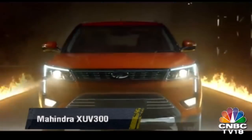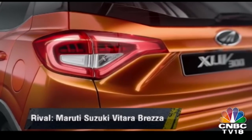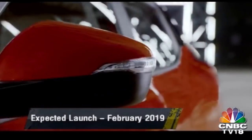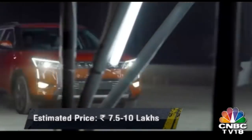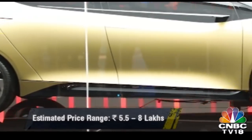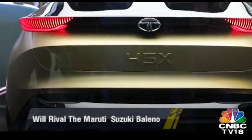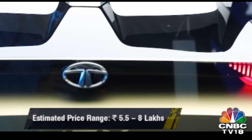Just before wrapping up 2018, M&M released the official teaser of its upcoming sub 4-metre SUV based on the Ssangyong Tivoli — the XUV300. It will be M&M's rival to the hot-selling Maruti Suzuki Vitara Brezza, likely powered by a 1.5-litre diesel engine borrowed from the Marazzo, and priced between 7.5-10 lakh rupees, with a launch expected in February. Tata Motors' focus this year seems to be on all things premium, and we expect a premium hatchback based on the beautiful 45X concept from last year's Auto Expo to launch in the latter half of this year, going up against the Maruti Suzuki Baleno at around 5.5 to 8 lakh rupees.